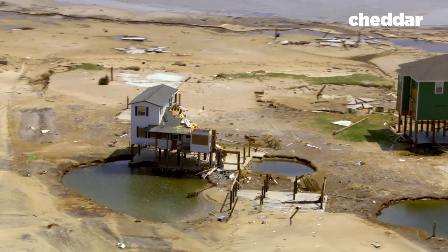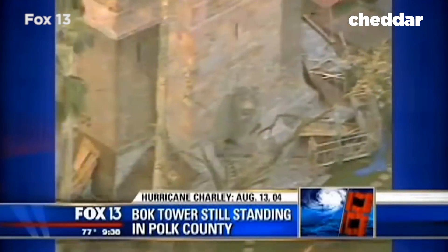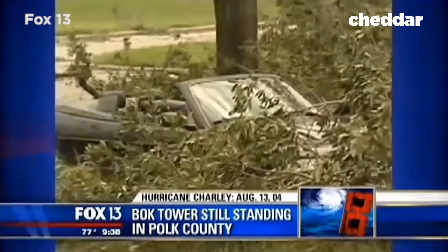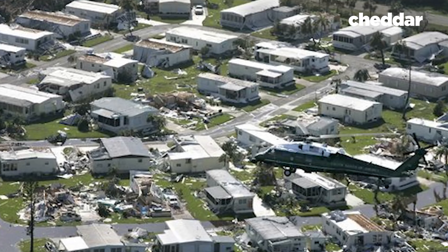For example, in 2004, Hurricane Charlie was supposed to directly hit Tampa. Instead, in a last-minute shift, the category four storm barreled down on Charlotte Harbor, Florida — a two-hour drive south of Tampa. The end result was a downtown reduced to rubble and residents underprepared.